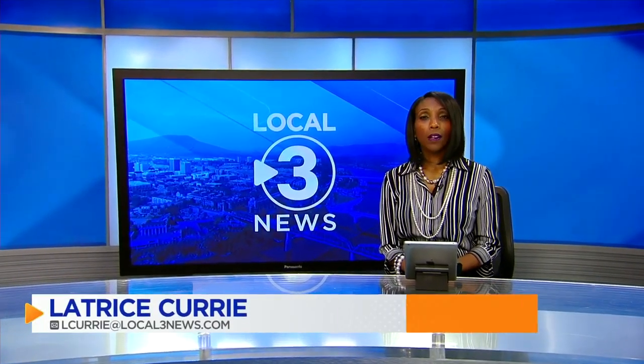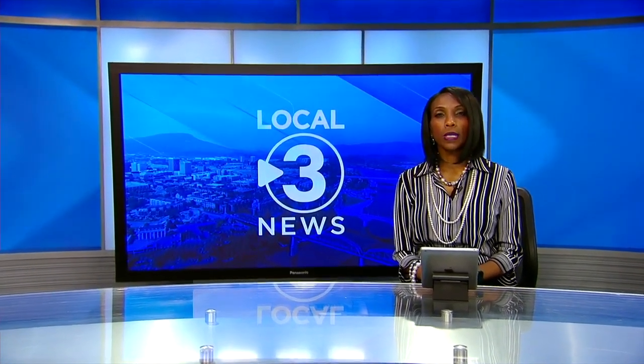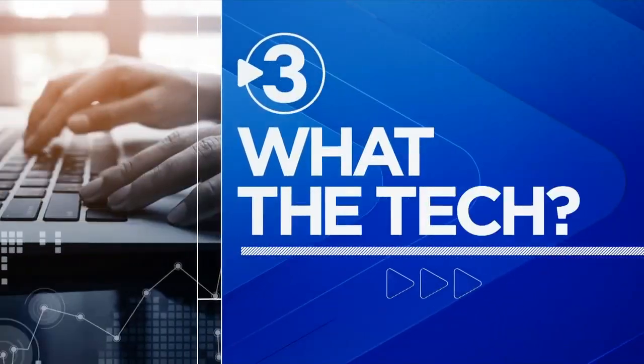About 80% of computers end up in landfills, and many of those are thrown away too early. Our consumer technology reporter, Jamie Tucker, shows us how to extend the lifespan of a computer and save a lot of money.